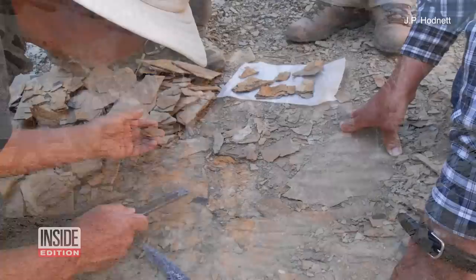Oh my God, what did I find? Paleontologist JP Hodnett was on a dig in New Mexico when he found evidence of a terrifying sounding creature — a so-called Godzilla shark.